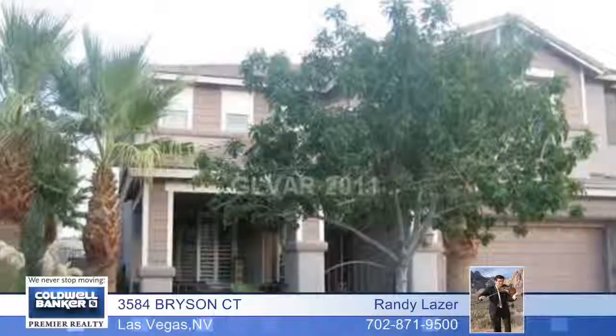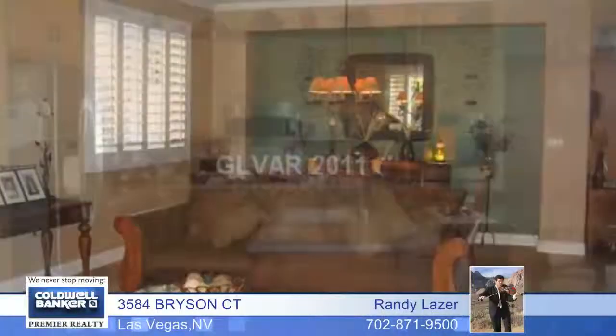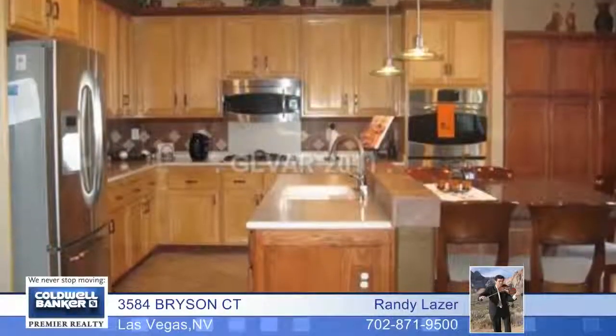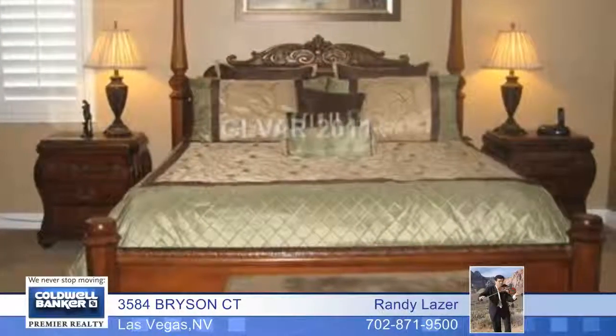If you like upgrades, you'll love this highly upgraded six-bedroom home with a sparkling pool and spa. Interior features include beautiful Corriette counters, dark cherry wood pergo flooring, and tasteful two-tone paint.